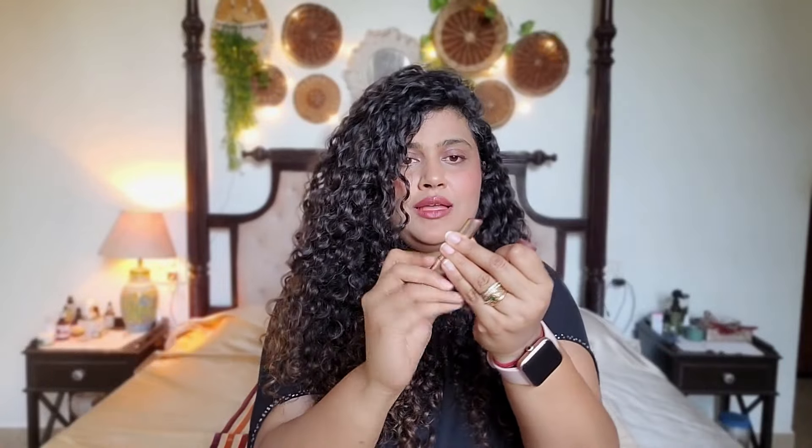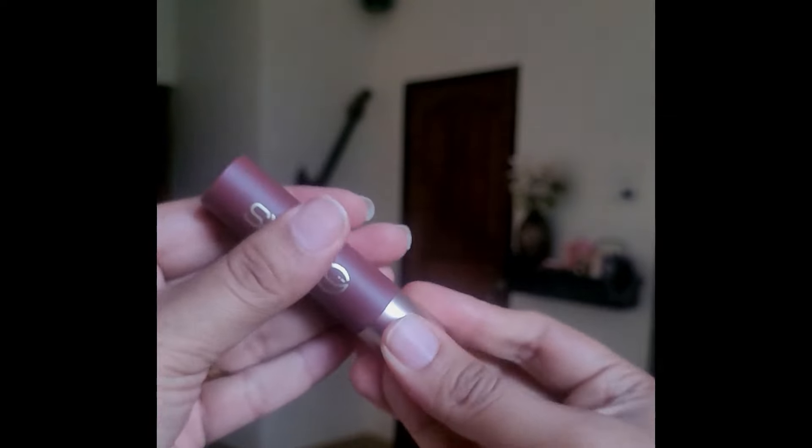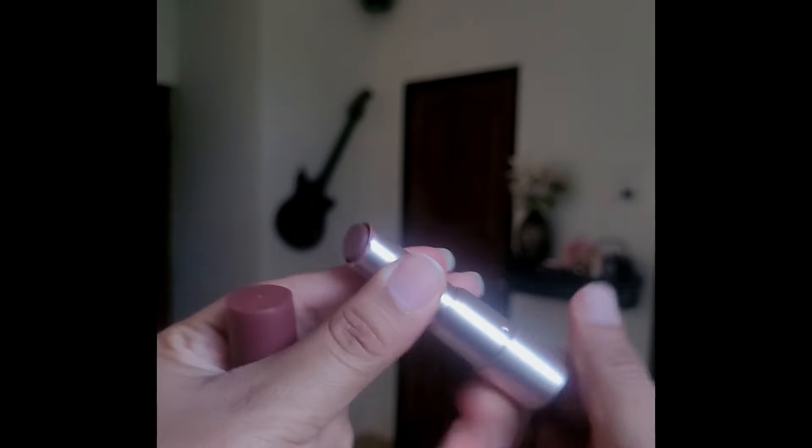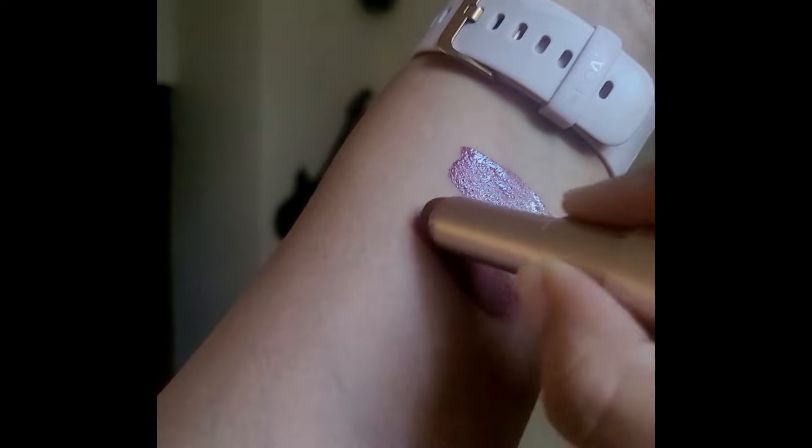I've used this so much, I am definitely going to repurchase. The formula is also quite good — it's not drying, it's a very smooth matte finish formula, and it doesn't feel dry on the lips at all. Because it's a very dark shade, it does leave a stain on the lips. Once you give it time to settle, it doesn't transfer too much, which is a great thing. I absolutely love this shade and absolutely recommend this one if you like brown shades.